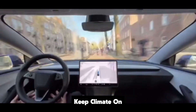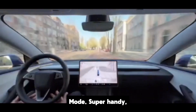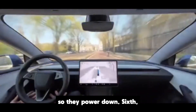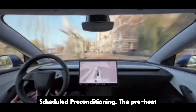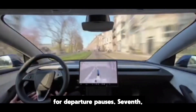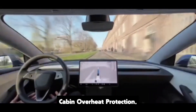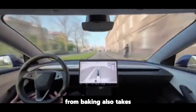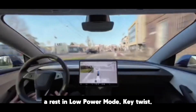Fifth, keep climate on and camp mode — super handy, but while parked they can be a heavy drain, so they power down. Sixth, scheduled pre-conditioning — the pre-heat or pre-cool you time for departure pauses. Seventh, cabin overheat protection — the summer bodyguard that keeps your cabin from baking also takes a rest in low power mode.